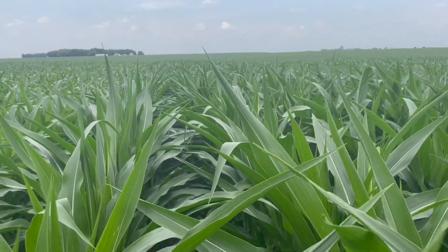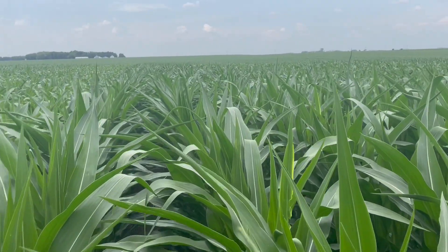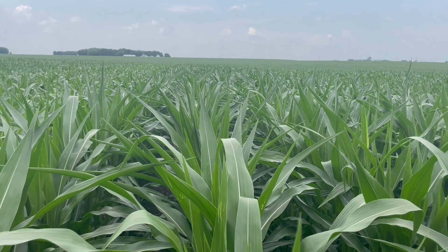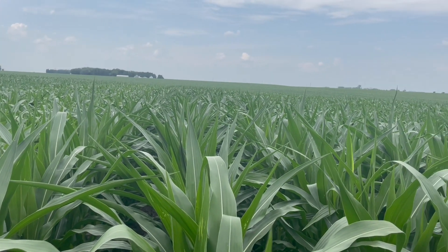Solid agronomics, especially late season plant health and stay green. You're also going to see some very good disease tolerance, especially in Anthracnose stalk rot, tar spot, as well as Fusarium crown rot.